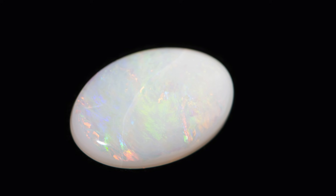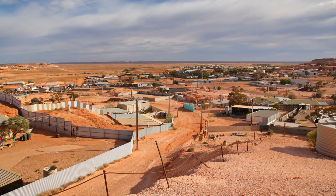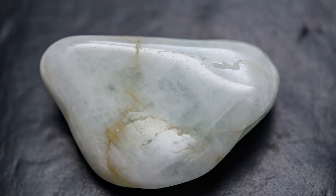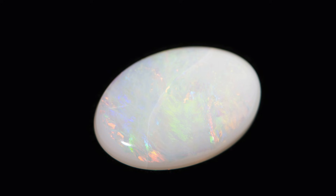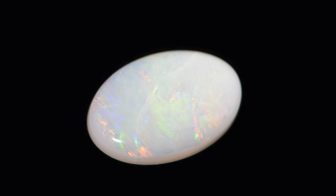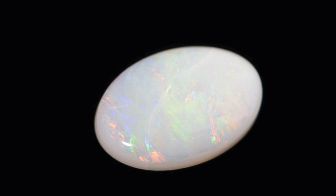Number 9: the white or light opal — the one you probably pictured. The classic that made Australia's Coober Pedy famous, a town that lives underground. Same light, milky body, but now subtle play of color appears as you turn it. Tiny pockets of order let light diffract into hints of color. It's the backbone of the market, and top pieces can still be stunning and valuable.